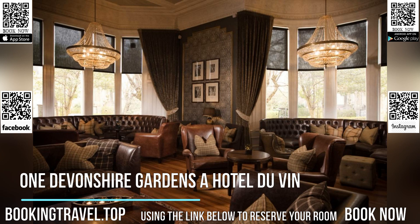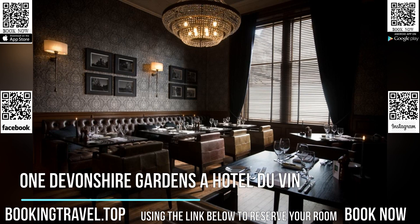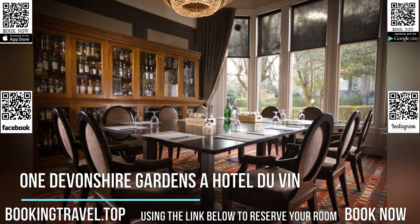The cozy bar and whiskey snug area showcases over 300 whiskies and 600 wine bins. The in-house wine expert and bar manager can help guests to choose the best wine for them.